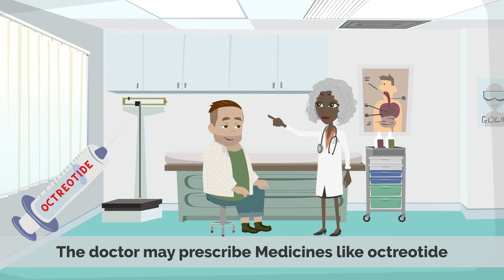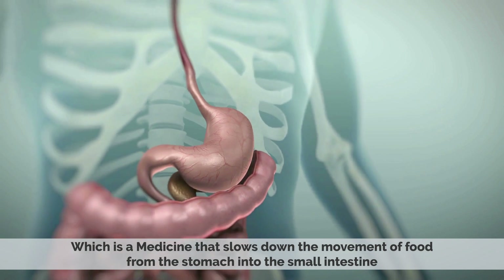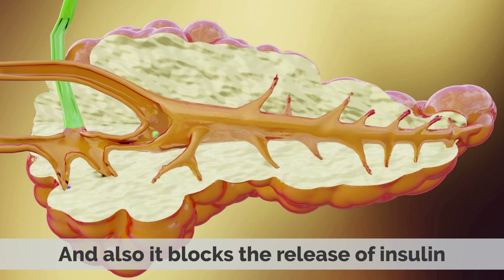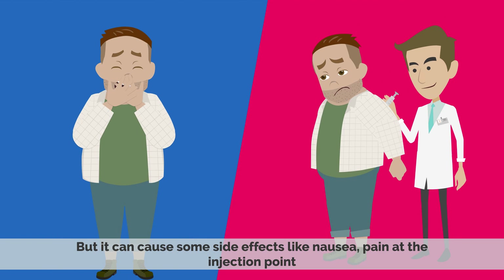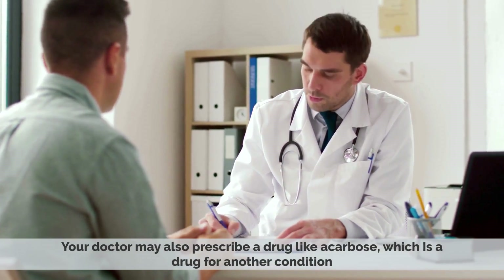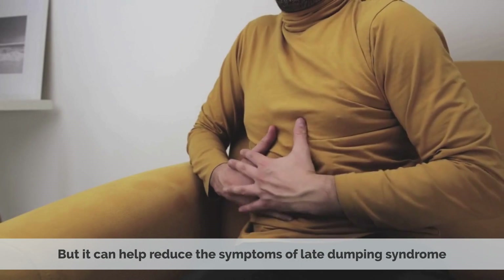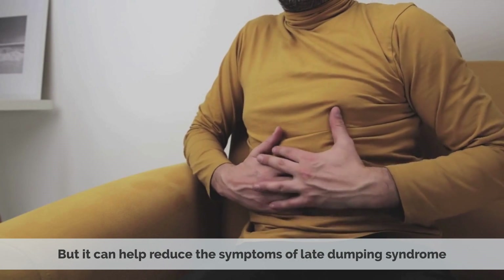If the mentioned changes don't help, the doctor may prescribe medicines like octreotide, which is a medicine that slows down the movement of food from the stomach into the small intestine. It also blocks the release of insulin, but it can cause side effects like nausea, pain at the injection point, and changes in your blood sugar levels. Your doctor may also prescribe a drug like ECARBOS, which is a drug for another condition but can help reduce the symptoms of late dumping syndrome.